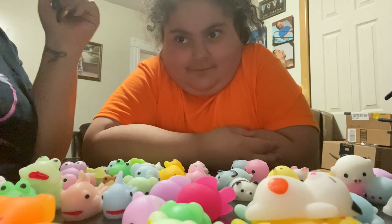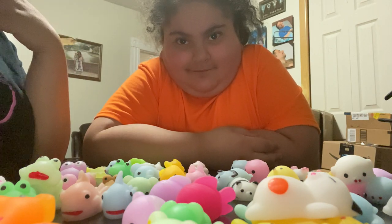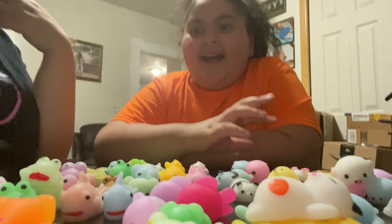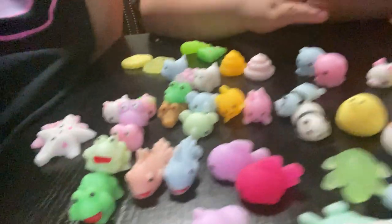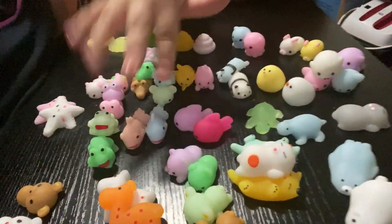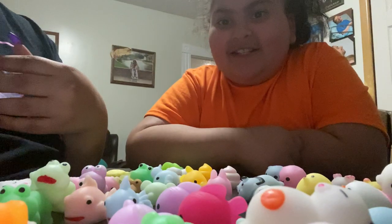Say bye! Oh my god, that's so much. Thank you!